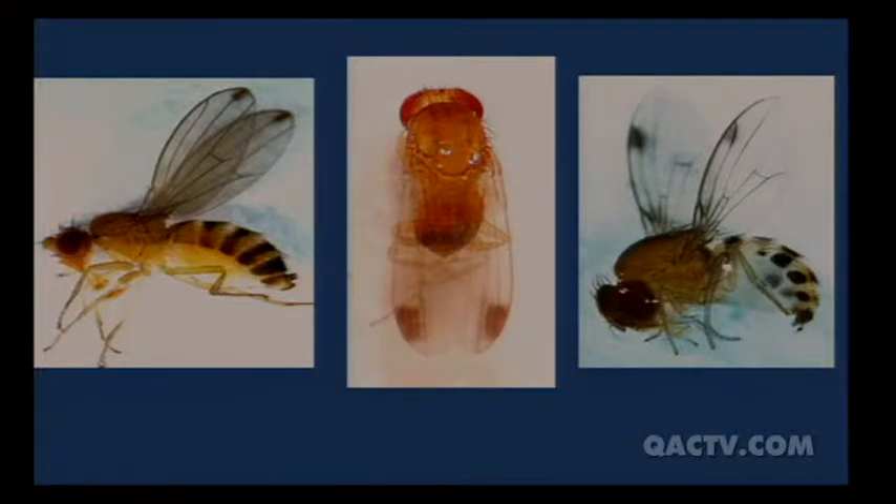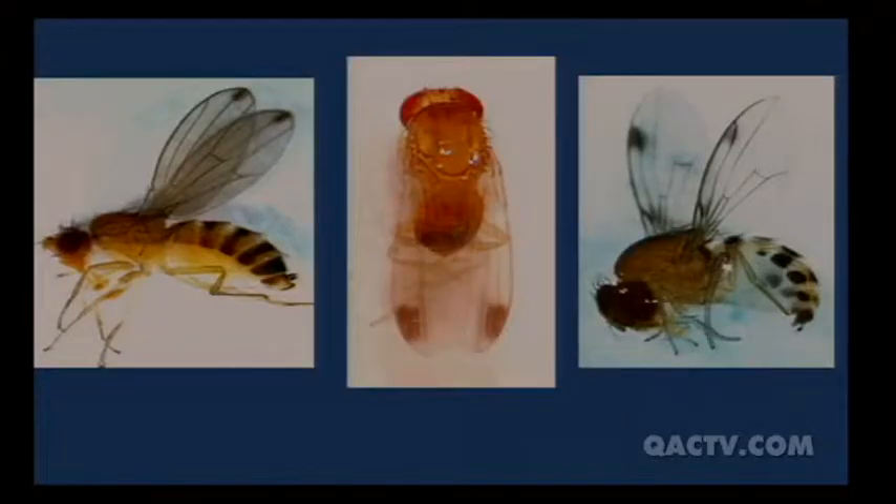If you have a trap and are trapping and have any questions about whether or not you have spotted wing, you can always bring it to your county educator — Shannon will be glad to identify it for you — or you can send it to me. Once somebody points them out to you a couple of times, you'll be able to recognize them fairly easily.